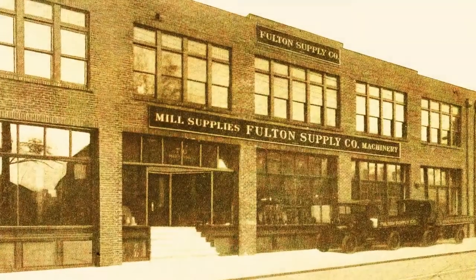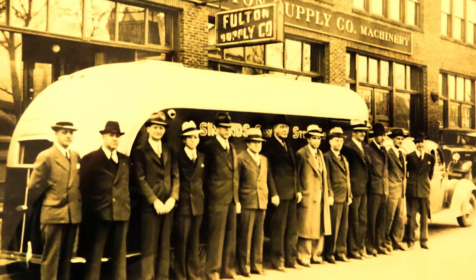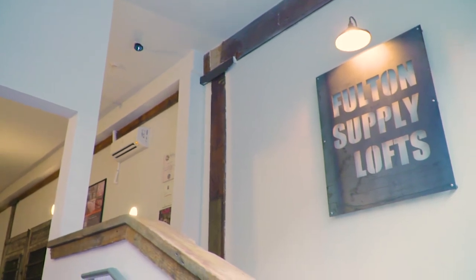From 1923 when the buildings were built until about three years ago, this was the offices of Fulton Supply Company. Today it's a multifamily residence — an adaptive reuse, a historic rehab of three contiguous properties.